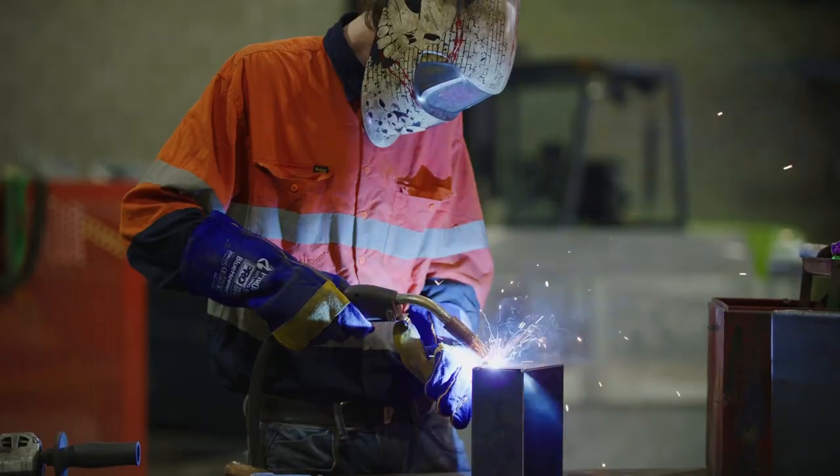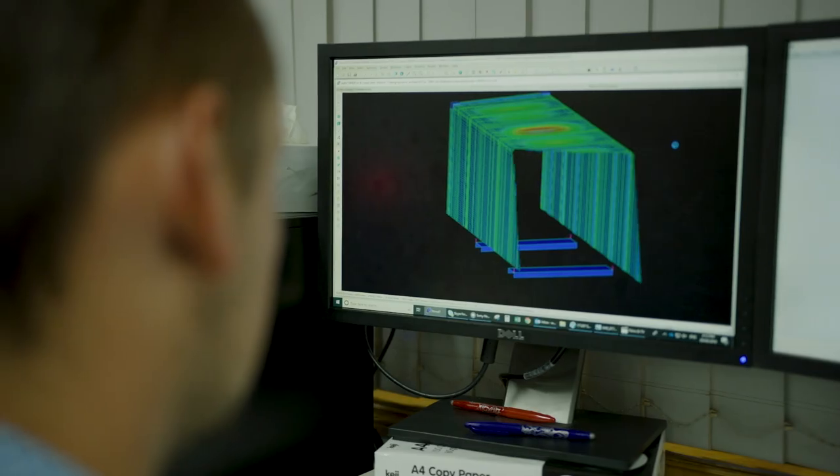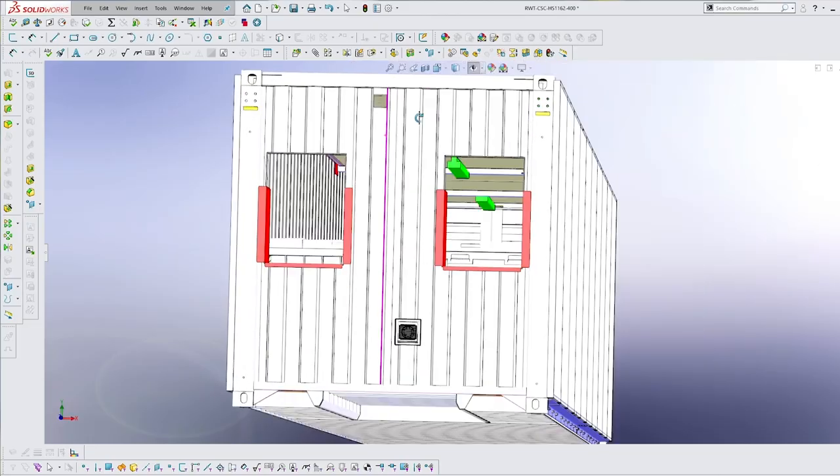So we went from a general staff of about nine tradespeople on the floor to about 40, working from guys on the floor through designing, drafting, and engineering all the way through to the client. So it was a lot of people involved with the project.